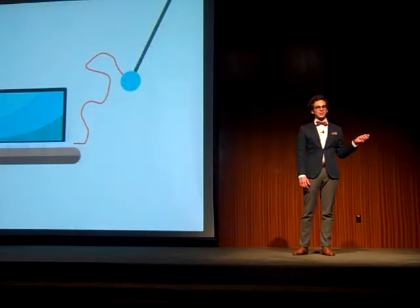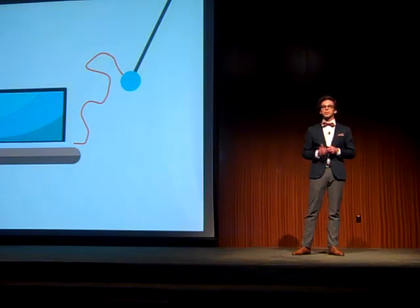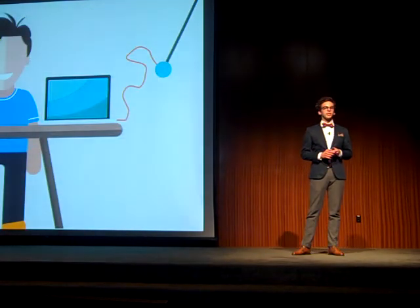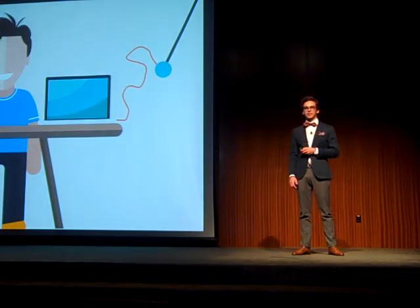Everyone had different problems. Sensors were wired, so we had to put our PCs close to the pendulum. Other teams had problems with understanding the software interface. In my group, I took over the initiative and conducted the experiment almost entirely by myself.